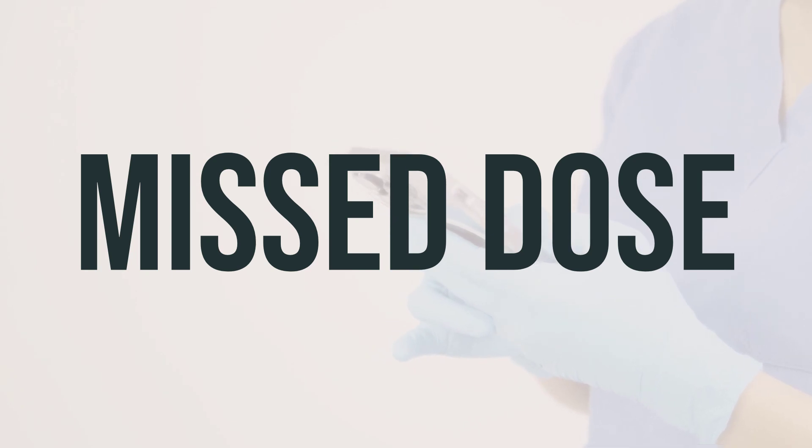Kovanaze Nasal Spray is used to numb the nose and upper teeth before a medical procedure. It is used in adults and children who are at least 88 pounds. This medicine will not cause loss of consciousness. It is typically used just before a medical procedure. Follow your doctor's dosing instructions very carefully. The usual dose is 4 sprays into each nostril, for a total of 8 sprays.